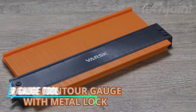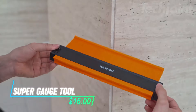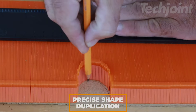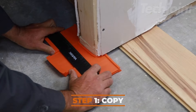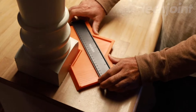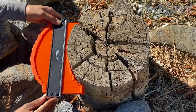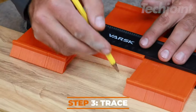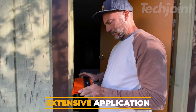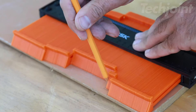Transform your DIY projects with this versatile contour gauge tool, perfect for duplicating irregular shapes effortlessly. Designed with a metal locking mechanism, it ensures accurate measurements for woodworking, flooring, and more, while its lightweight build makes it easy to handle. Featuring durable ABS plastic pins and a convenient dual-side scale, this tool is ideal for both amateurs and pros.